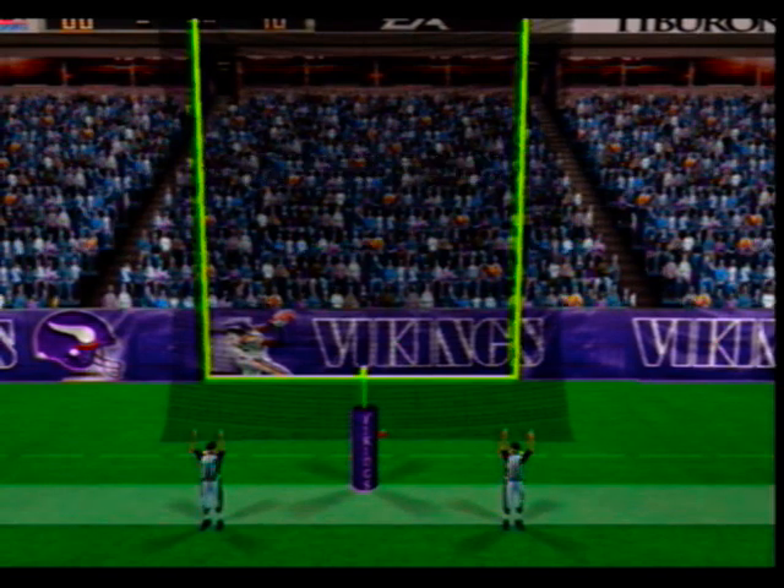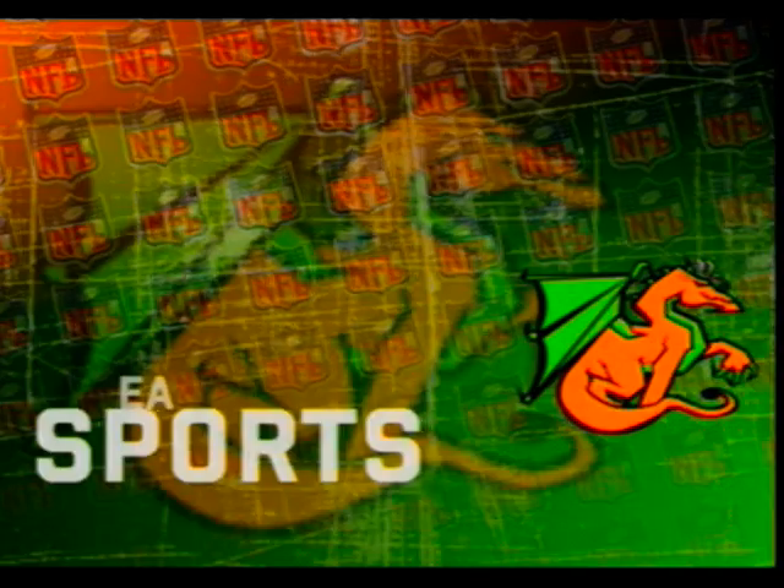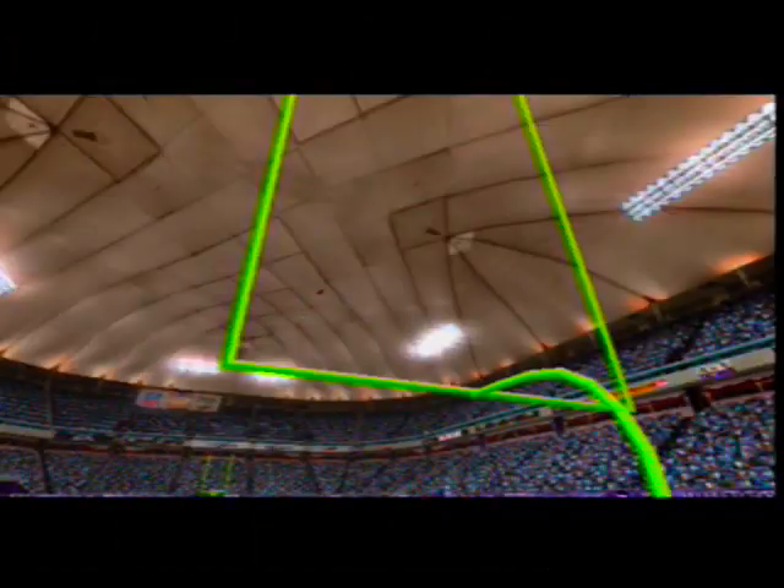He's got everything behind that one — and it's good! He's one of those guys who really works hard at what he does, and you can see that hard work paying off when you make a kick like this one.